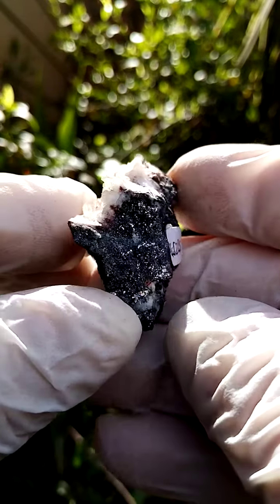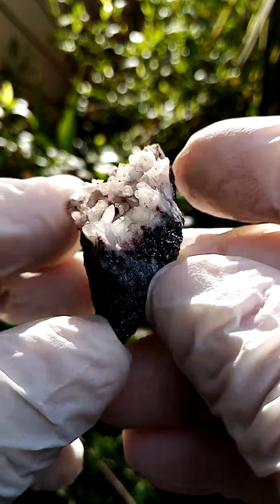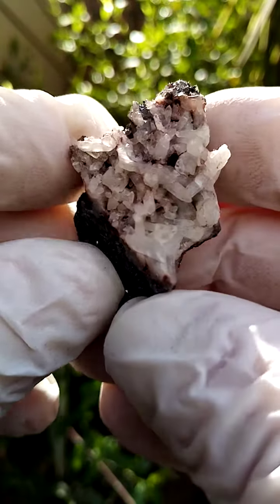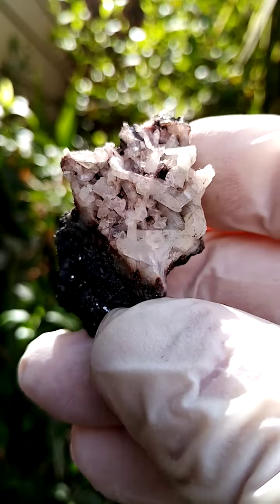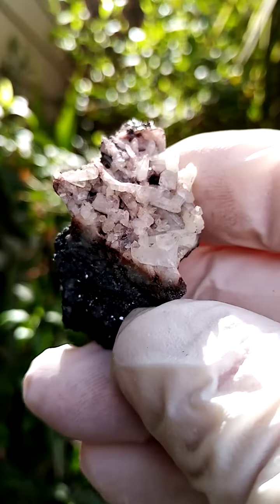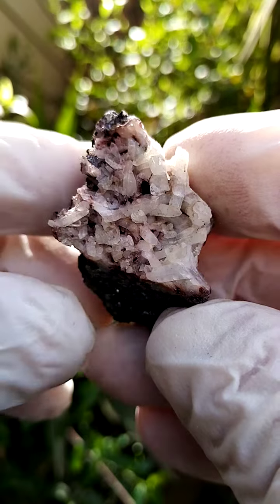From the Tsumeb Mine, Namibia, perched on a matrix of Galena, most likely intermixed with the likes of Tennantite, we have this lawn of quartz crystals. On this particular section of the ore matrix, I'd expect to find maybe the likes of some Dolomite and little Tennantite crystals as well. In this case, at the moment, I only see the quartzes.